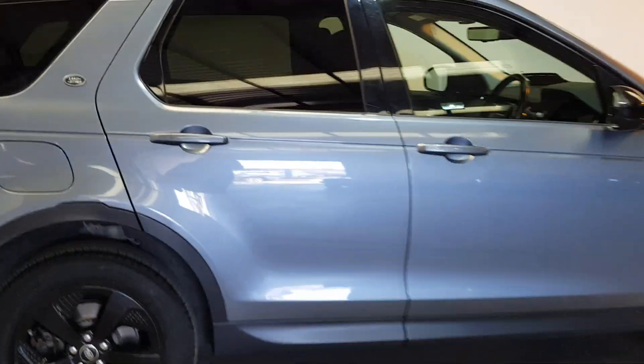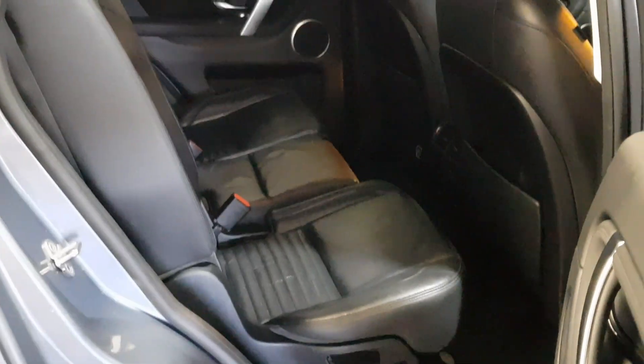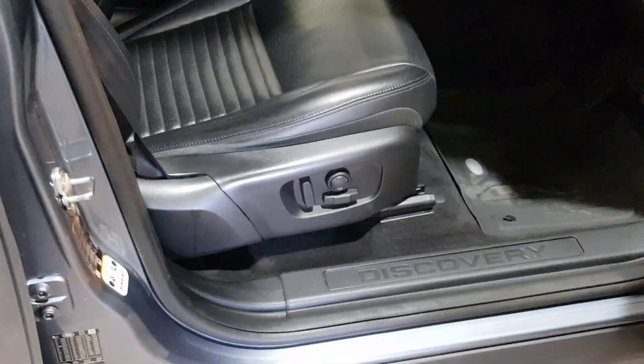Immaculate condition throughout. Nice black leather interior, loads of spec on it — got the electric folding mirrors, electric seats with the lumbar support, beautifully finished inside.